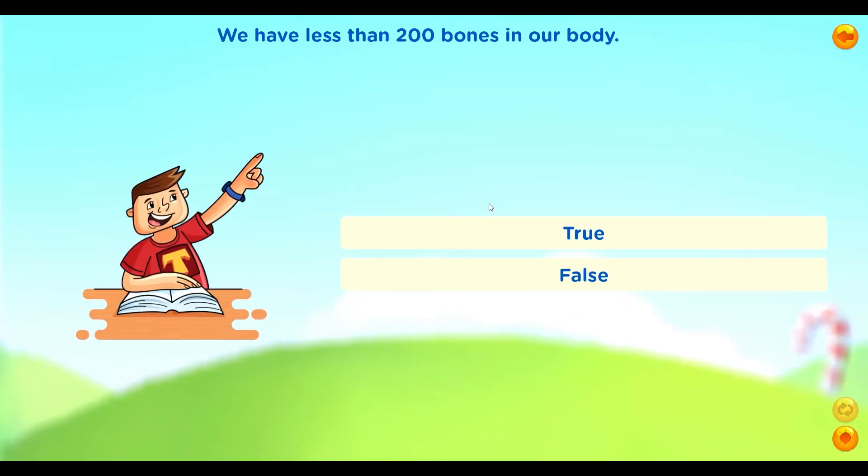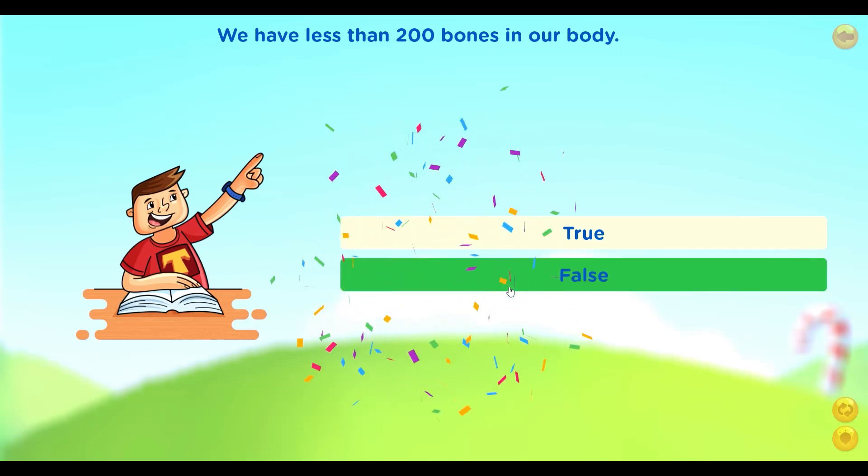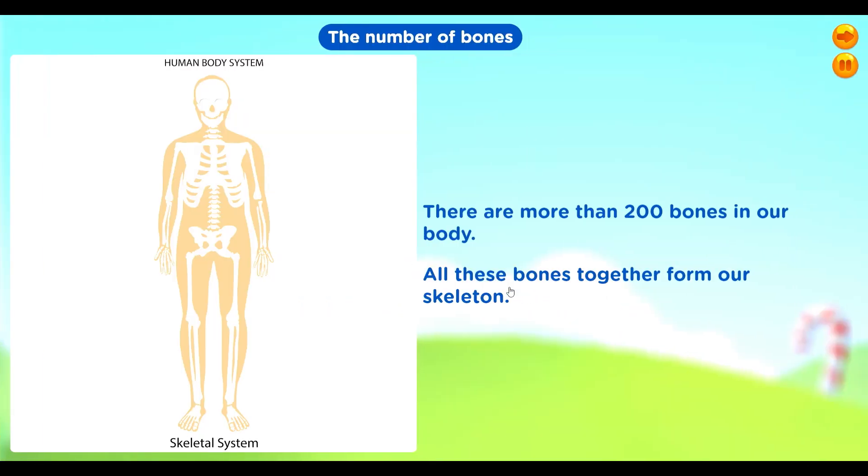True or false: we have less than 200 bones in our body? False — there are more than 200 bones in our body. All these bones together form our skeleton.